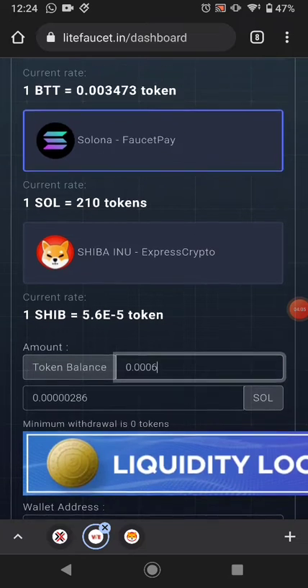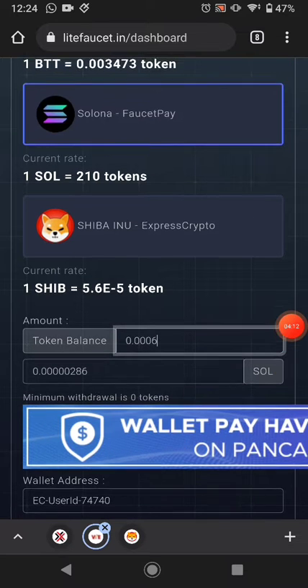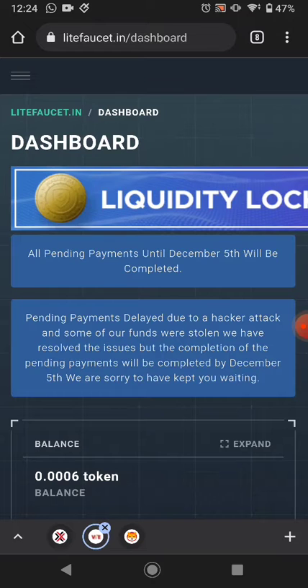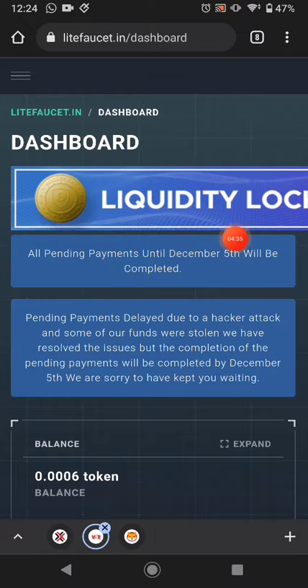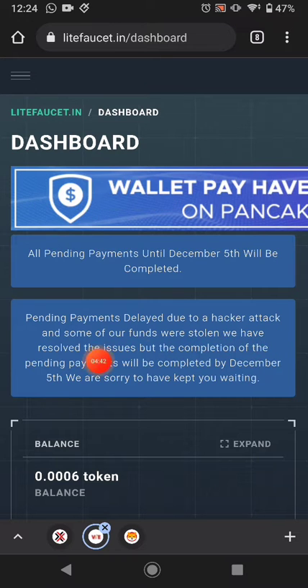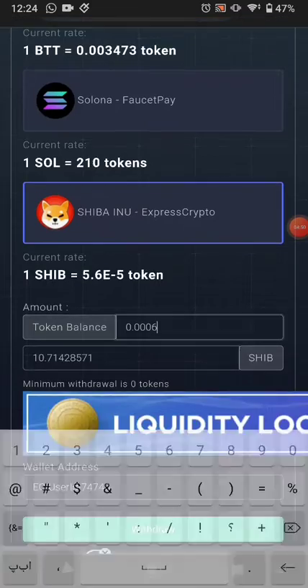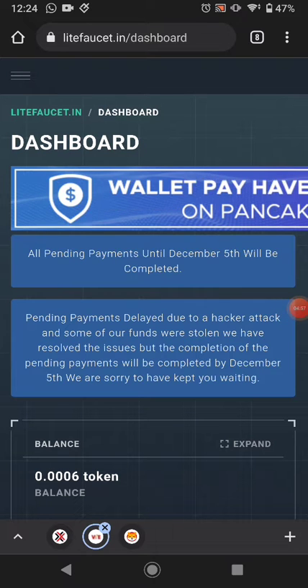The website didn't pay me right now. According to the FAQ, this website pays after one token, but right now it shows zero tokens and hasn't updated. The website states that all pending payments until December 5th will be completed — there was a cyberattack on this website, so it is not paying right now. After December 5th, all payments will be completed. I'll share the withdrawal proof with you after that date.